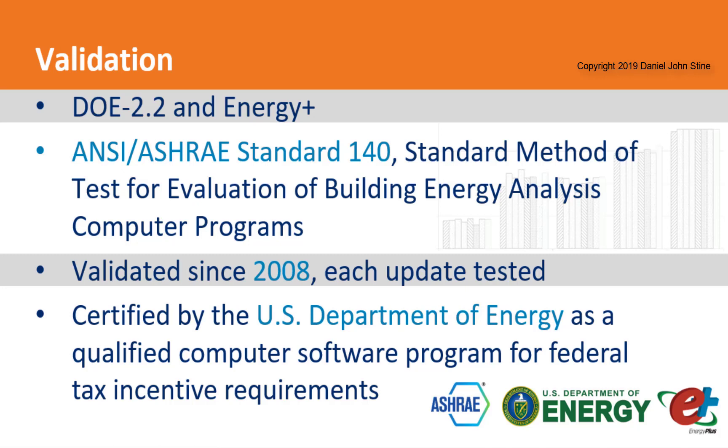Something I'm often asked when talking about InSight is, is it accurate? It is accurate and has been tested against the ASHRAE Standard 140. It uses the DOE 2.2 engine, and upon request, it also uses the Energy Plus engine. InSight, which is based on Green Building Studio, has been validated since 2008, and the test results can be found online. It's also certified by the U.S. Department of Energy as a qualified computer software program for federal tax incentive requirements.